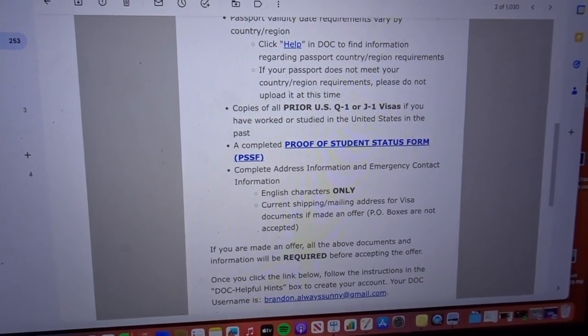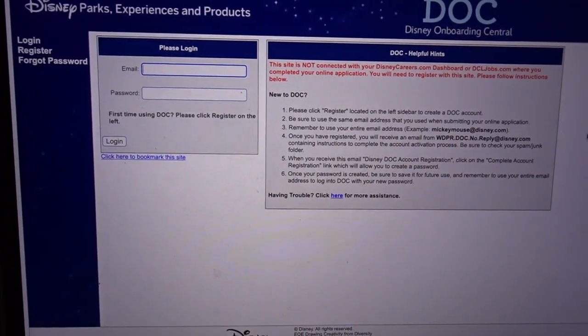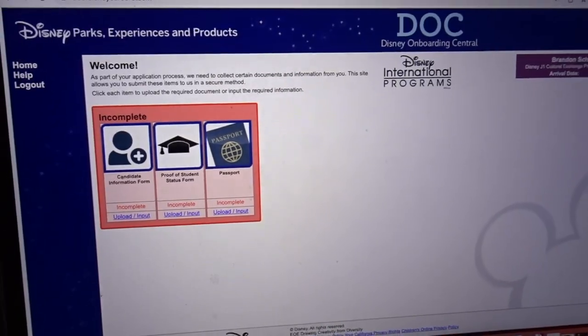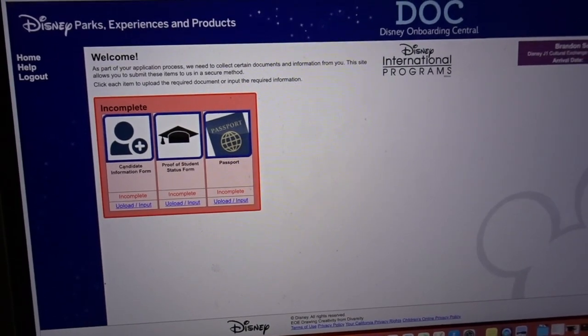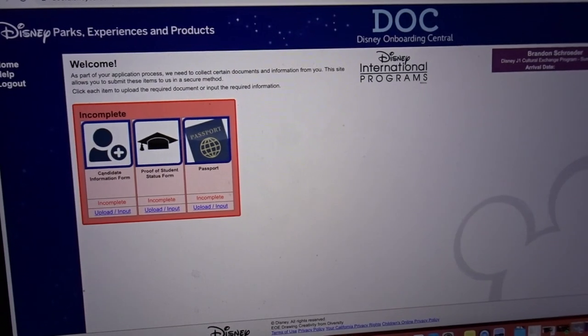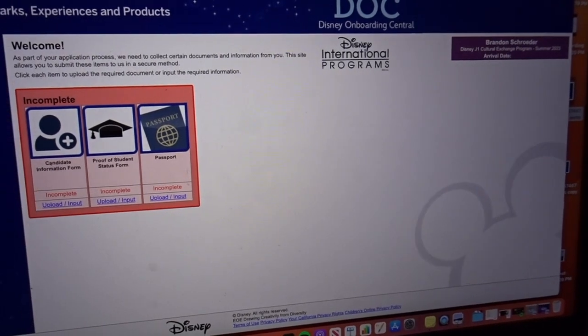It says that obviously if you're given an offer you'd need all this in the DOC system. I need to print the proof of enrollment form, bring it to my school to get filled out, and upload everything. Here's the DOC website — I've logged in and can see the three items: passport, proof of student enrollment form, and the candidate information form. It shows my name and program: Summer 2023.